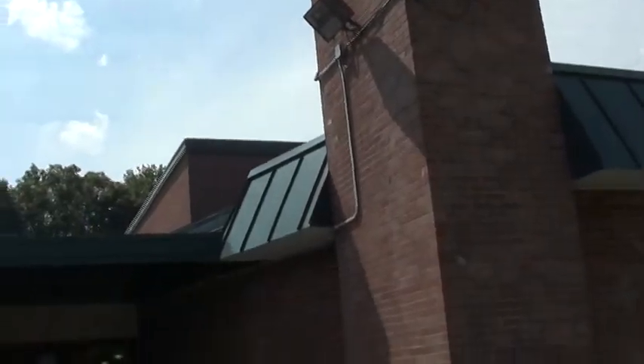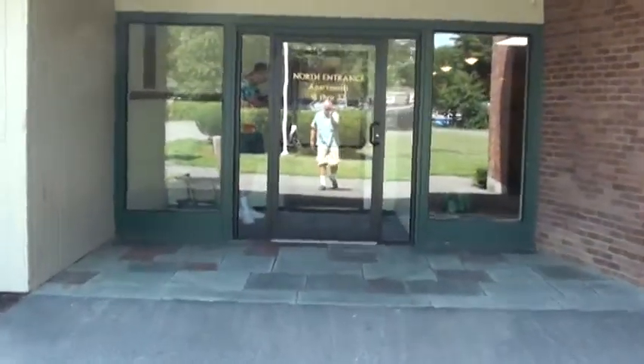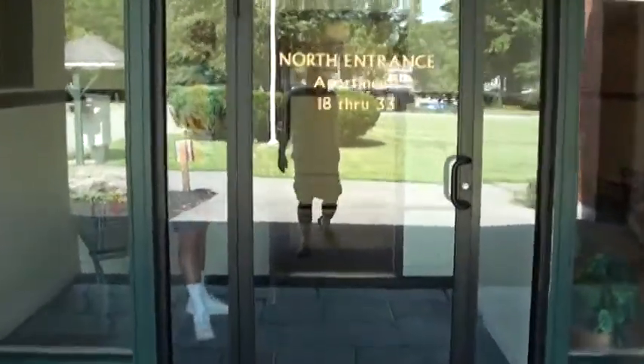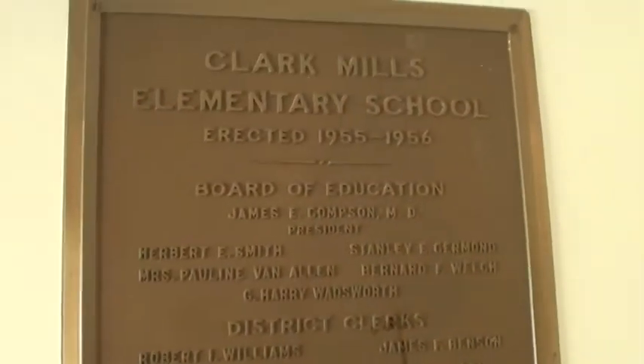We're at Clark Mills School. I went here as a kid — it's now apartments — and Matt's holding the door open for me. Hello Sonny, welcome to Clark Mills Elementary School. We have a fine teacher for you.